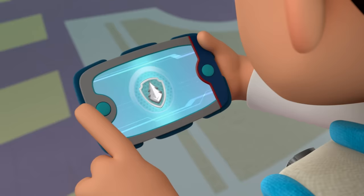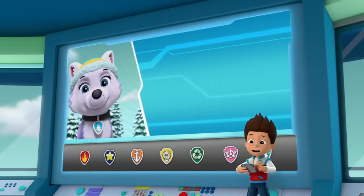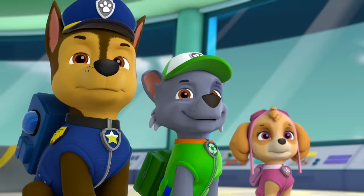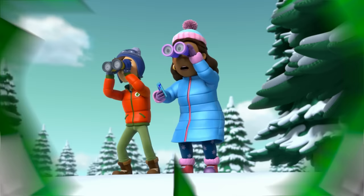Now the clock is sliding down the mountain with snowballs rolling after it. Everest, I need you to drive down the mountain and use your grapple to stop the clock. And Rocky, I need you to use your tools to get Chickaletta out of the clock without breaking it. This clock is very special to Jake. Green means go!